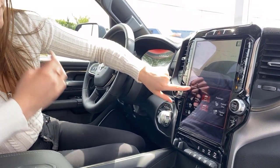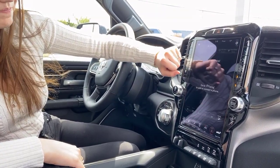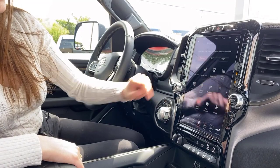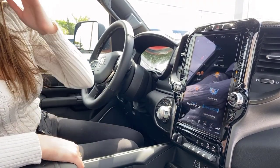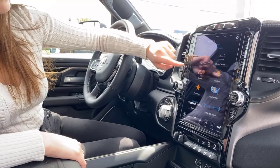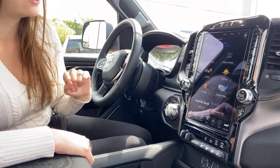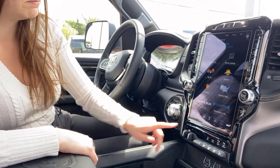You also have the controls for your heated and cooled seats as well as your heated steering wheel. If you go into your apps, you do have Travel Link on this one, so that means you can see fuel prices, any local movie listings, check out your favorite sports teams, the weather, and you can manage your SiriusXM subscriptions as well. You can favorite any of those options.